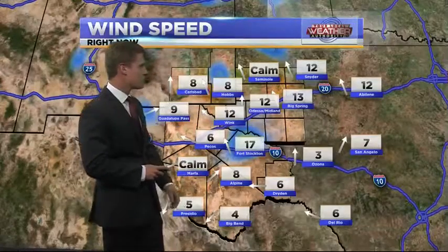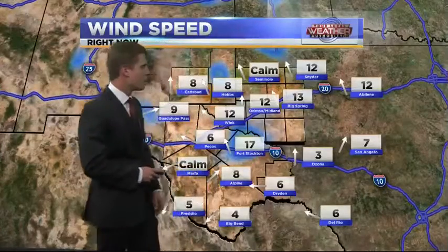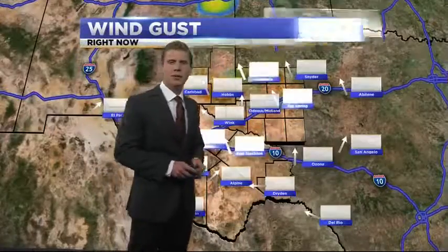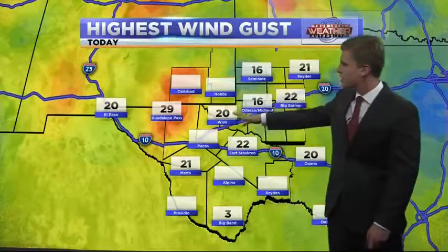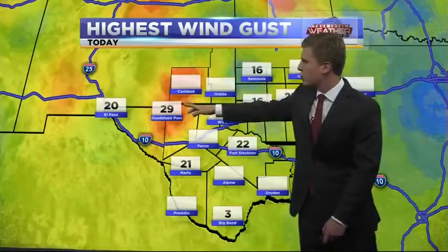Wind speeds are at 12 miles an hour right now in Odessa, Midland, and Wink. Seeing 13 mile an hour winds over in Big Spring, and pretty calm conditions throughout the Trans-Pecos. There are 17 mile an hour wind speeds over in Fort Stockton. Peak gusts earlier got up to 20 miles an hour in Wink, 22 in Big Spring, and 29 over in the Guadalupe Mountains.